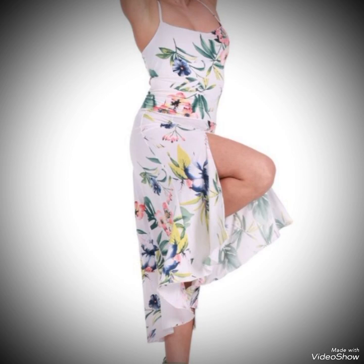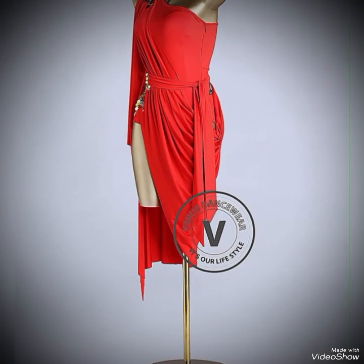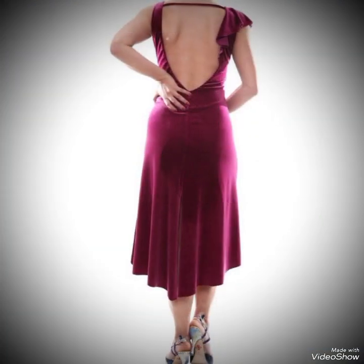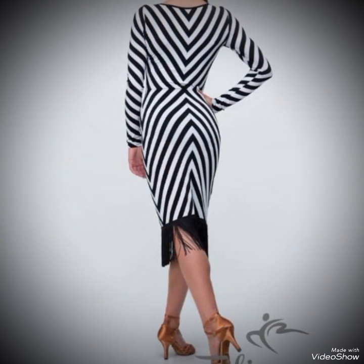Latin dance dresses have shorter skirts to emphasize hips, movement, and footwork. Dresses for standard dances like the waltz and tango are more classic and elegant, with longer skirts that flow gracefully during spins and turns.